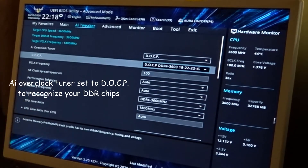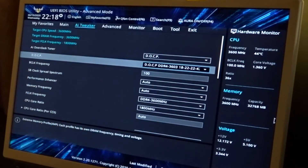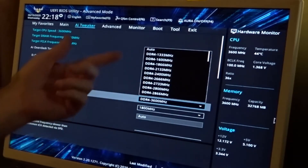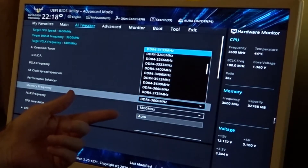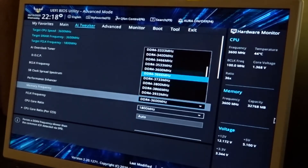I haven't had much luck changing the timings on my RAM and getting the motherboard to post, so that's been an issue. But for memory frequency, make sure that's lined up with what you want. I'm clocking mine to 3600 because that's where my chip should be.